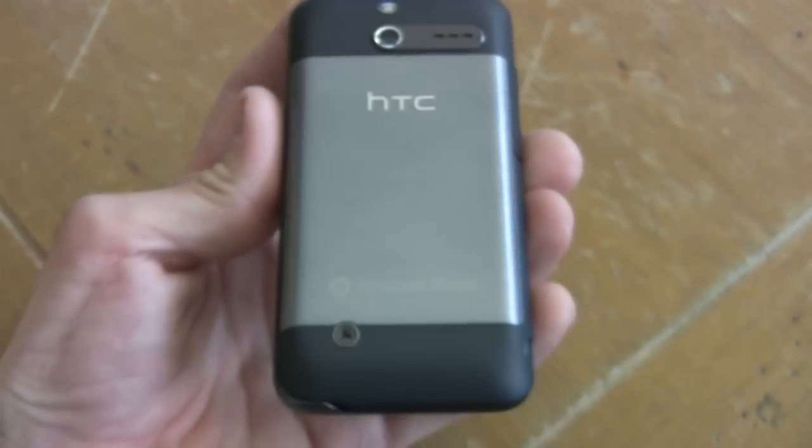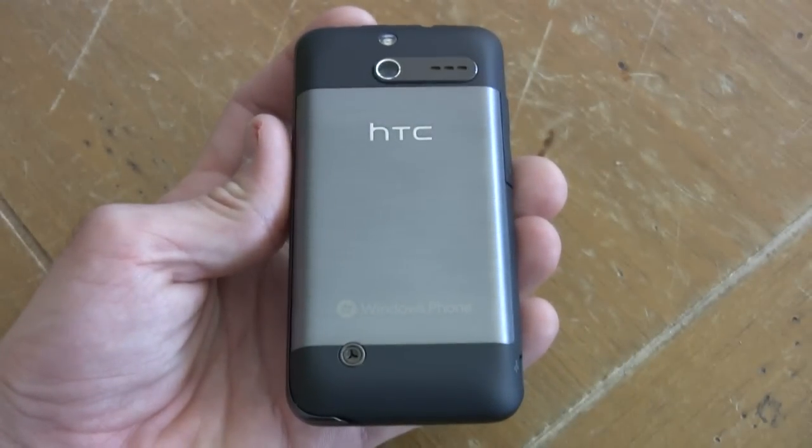Stylistically, we're big fans of the Arrive. We love this brushed metal backing, and in back you'll also notice the 5 megapixel camera with single LED flash.